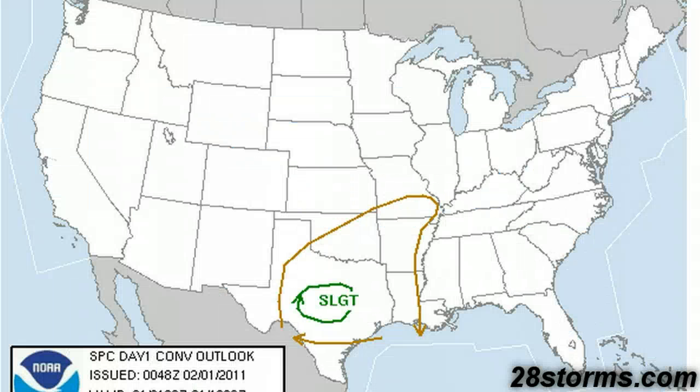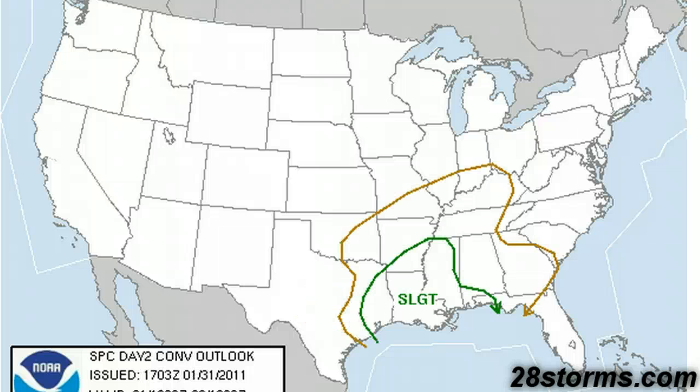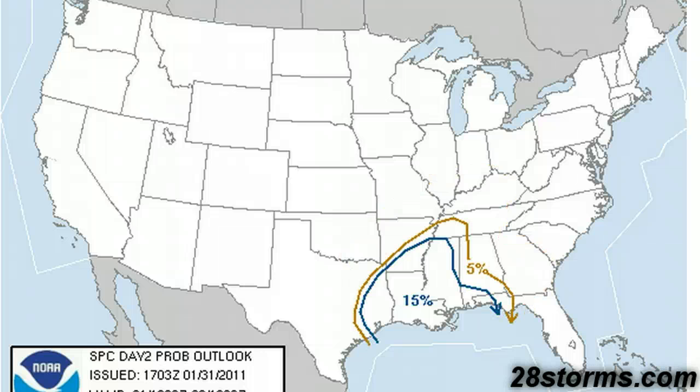The latest Day 1 outlook, valid through 6 a.m. tomorrow, does have a slight risk for much of central Texas. The main threats for the overnight and morning hours will be the possibility of significant hail — we have a 15% area outlined — and a 5% outlook for wind. This threat is going to increase as we go into the afternoon and evening hours tomorrow. The Day 2 outlook from the Storm Prediction Center shows a slight risk for portions of eastern Texas and much of the lower Mississippi Valley, with 15% categorical probabilities.